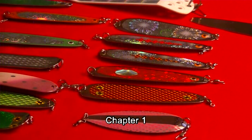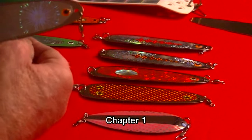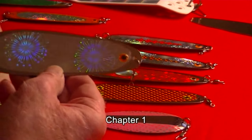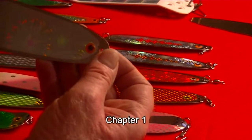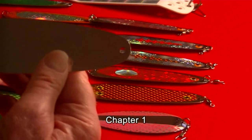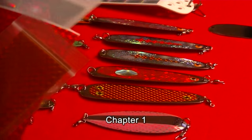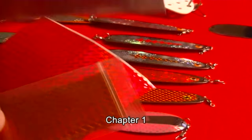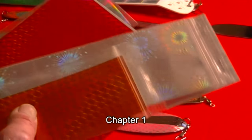First I'll start out with the dodgers I use — my favorite dodgers. I make most of my stuff. My favorite dodger is this one right here. All I do is put the tape on, put the eye on, and then put the swivels on. The blanks come like this and you just have to put tape on them. I buy my tape off eBay and two or three other places.